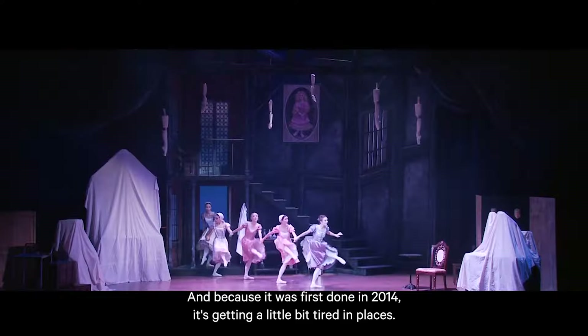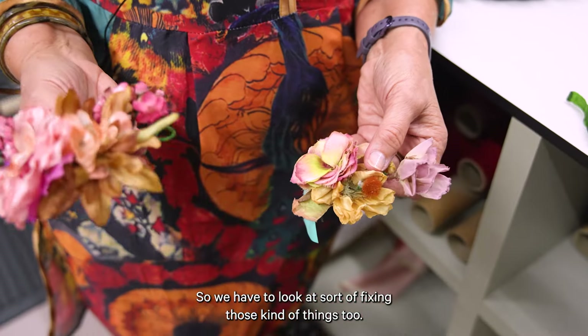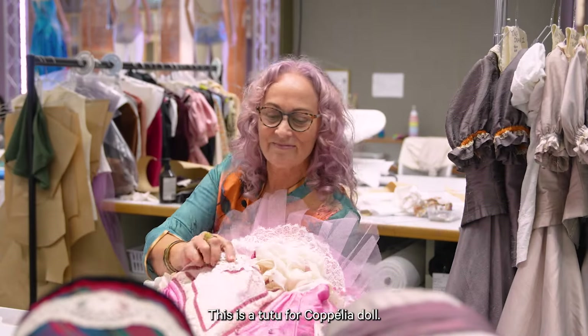Because it was first done in 2014, it's getting a little bit tired in places, so we have to look at sort of fixing those kind of things too. This is a tutu for the Coppelia doll.